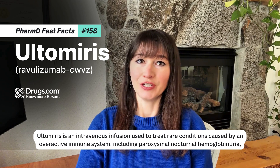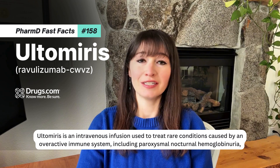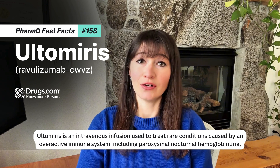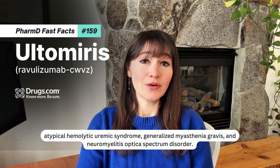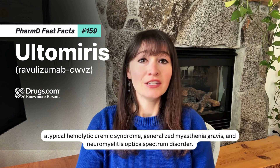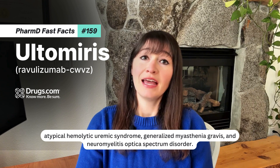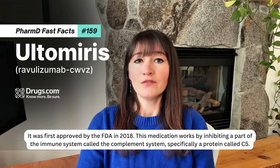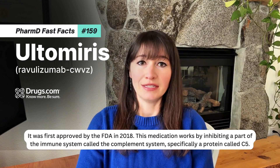Ultimeris is an intravenous infusion used to treat rare conditions caused by an overactive immune system, including paroxysmal nocturnal hemoglobinuria, atypical hemolytic uremic syndrome, generalized myasthenia gravis, and neuromyelitis optica spectrum disorder. It was first approved by the FDA in 2018.